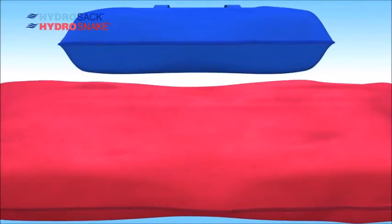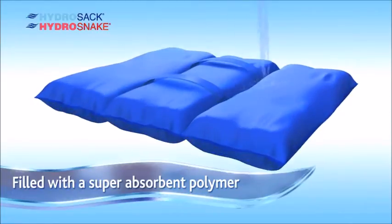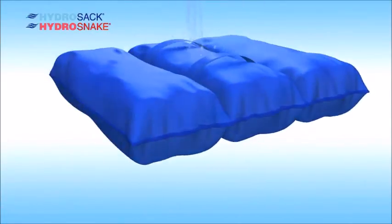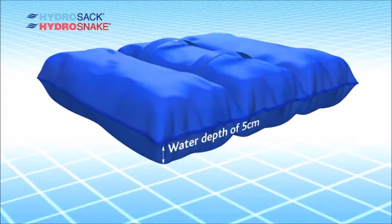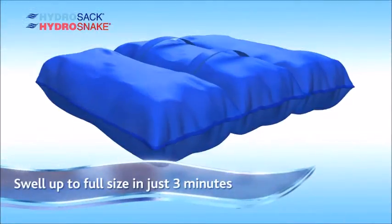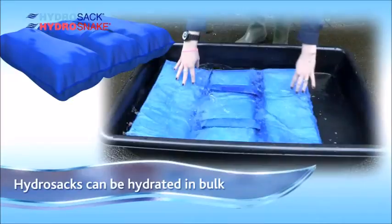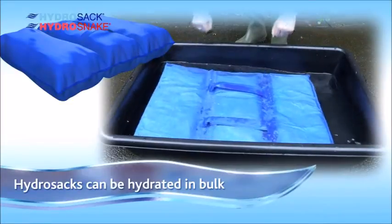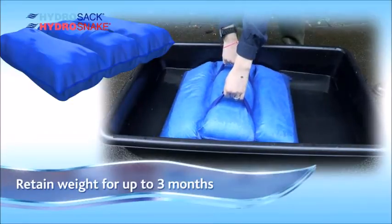Hydra Sacs and Hydra Snakes are made of a special non-woven hydrophilic fabric and filled with a super absorbent polymer which expands when it comes into contact with water. Each Hydra Sac can handle a flood water depth of five centimeters and a flood water length of 45 centimeters. They swell up to full size in just three minutes, can absorb up to 20 liters of water before being completely hydrated, and retain their weight for up to three months.